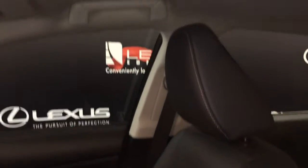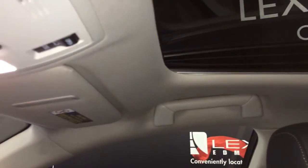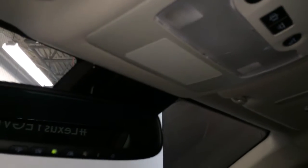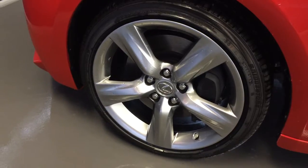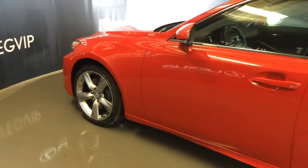Power tilt and sliding sunroof with a sunshade, overhead controls, lighting, and an auto-dimming rear view mirror with three integrated garage door openers. 18-inch wheels with wheel locks, keyless entry with smart access, and key lock prevention.